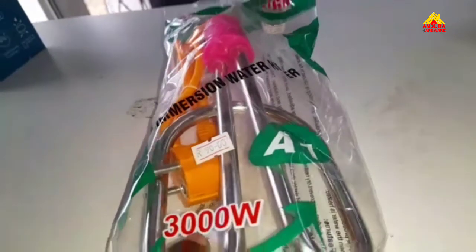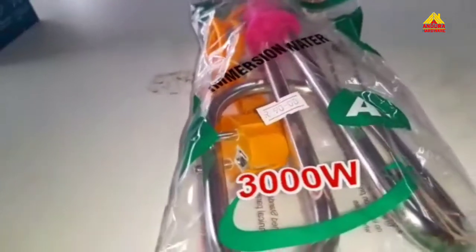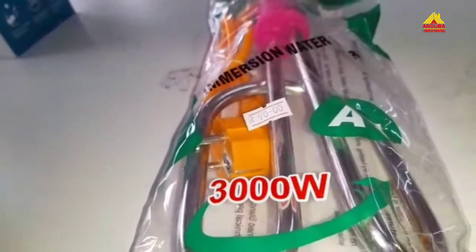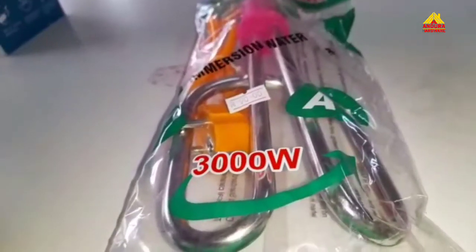This element goes from 300 to 3000 watts, and it's really quick. It's not just a standard element that takes an hour — it warms up a 20-litre bucket in just 20 minutes. I can guarantee you warmth.